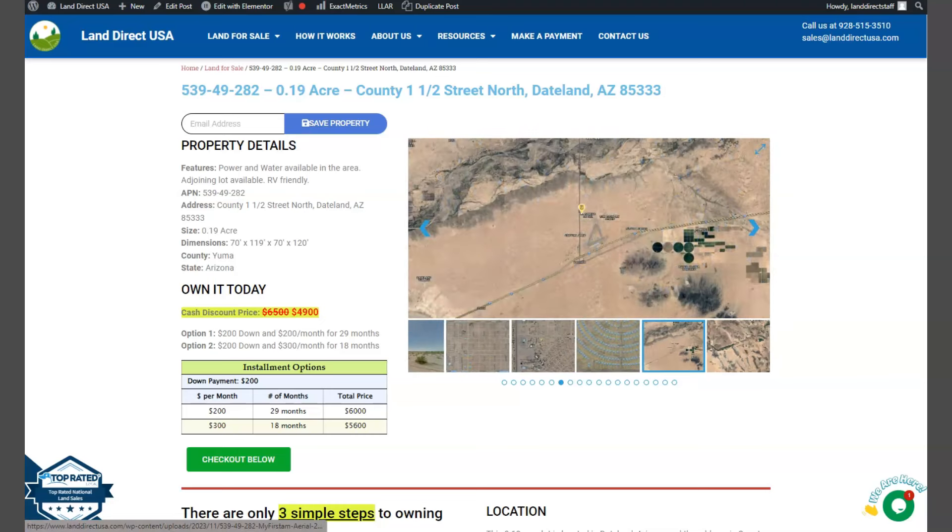Today we have here a 0.19 acre lot. This is at Street North Dateland, Arizona.